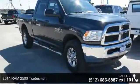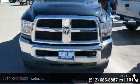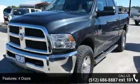Check out this 2014 Ram 2500 Tradesman. This may be the set of wheels you've been looking for. This vehicle comes with a reliable 6-cylinder engine, connected to a smooth shifting automatic transmission.